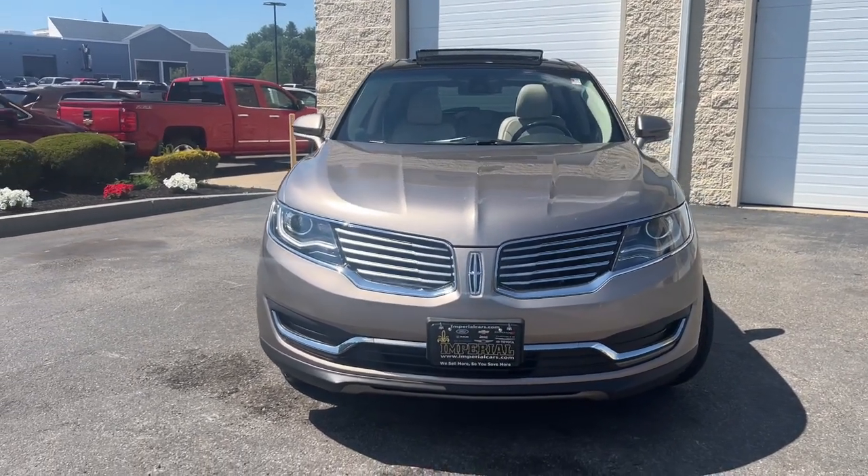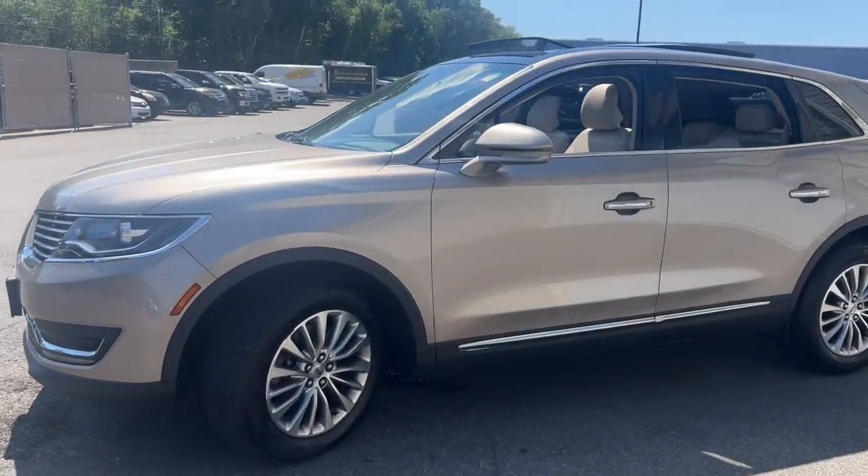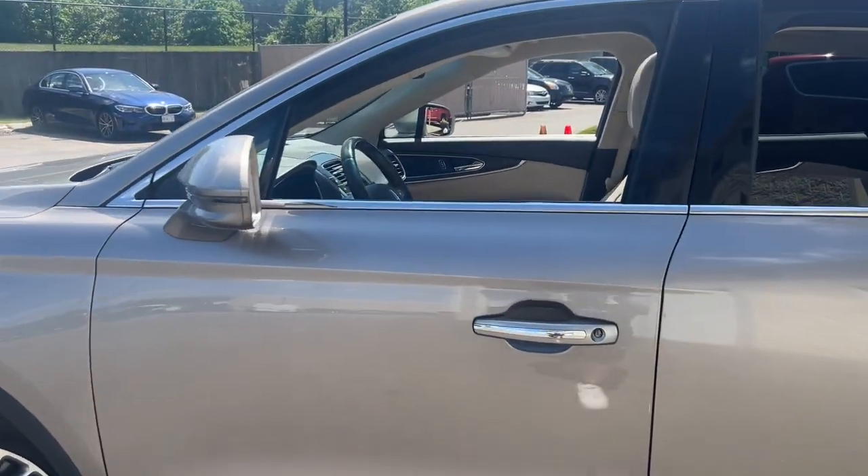Go home happy with the 2018 Lincoln MKX. With less than 90,000 miles on the odometer, this vehicle provides excellent value.